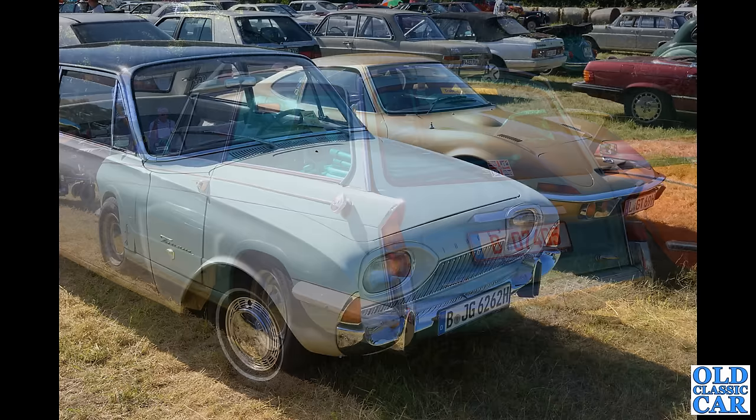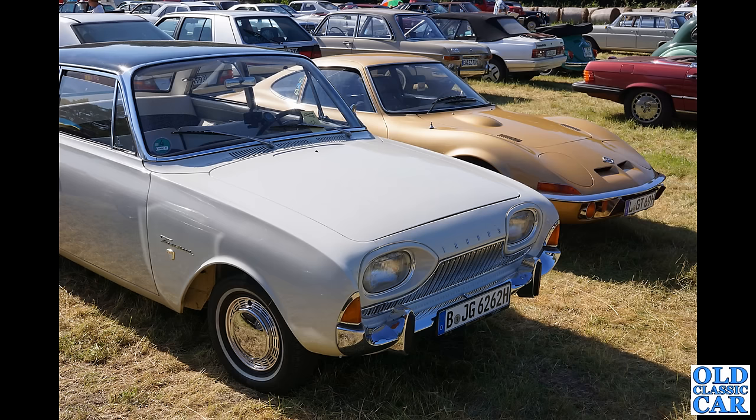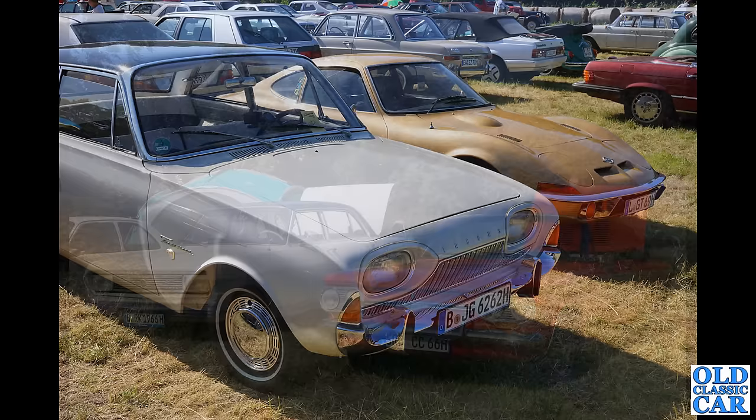A couple of real classics here — we've got a Ford Taunus, I think a 17M, one of the P3 series cars introduced in 1960. And next to that the Opel GT — the very swoopy looking Opel GT. What a great looking sporty car that is — I really do like those a lot.